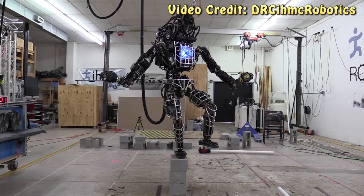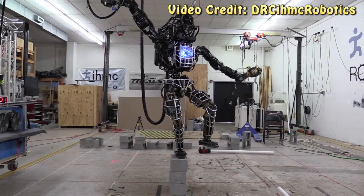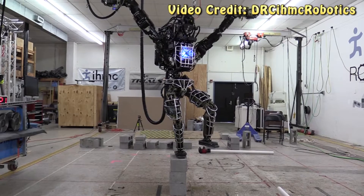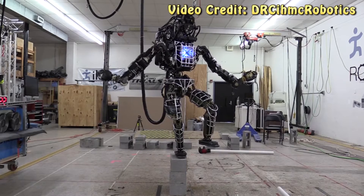When Google first purchased a bunch of robotics companies, a lot of people were wondering what Google had in mind for all of them. But unless you were really paranoid, you probably weren't expecting Google to do what they've actually done — teach those robots martial arts.